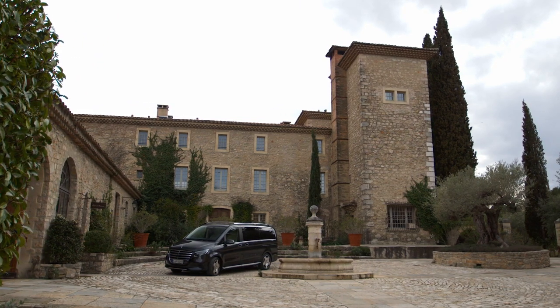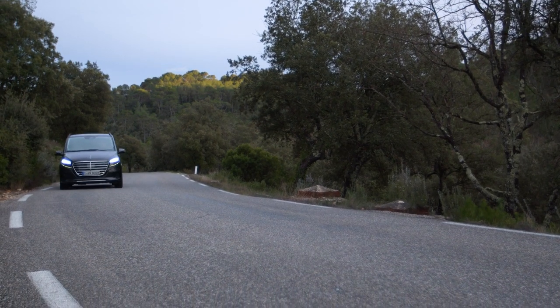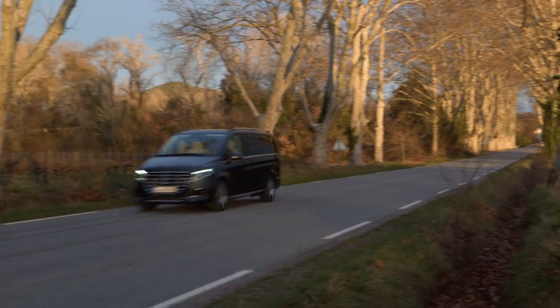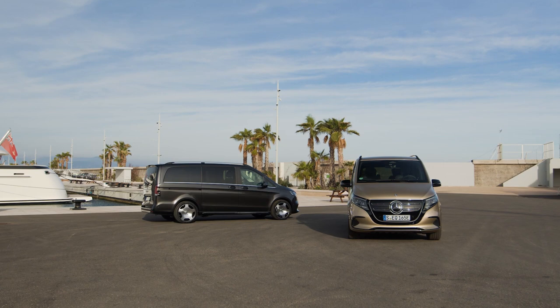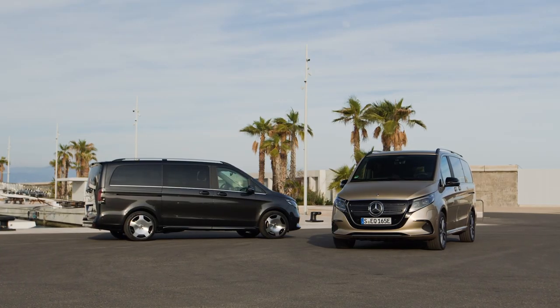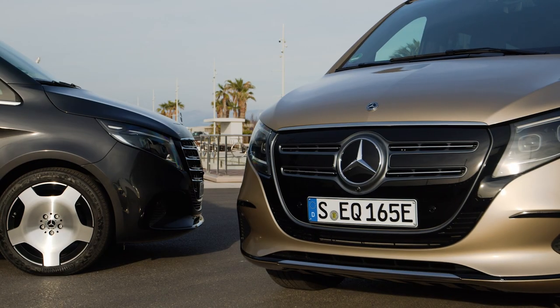In conclusion, the 2024 Mercedes-Benz V-Class is a luxurious and versatile minivan that raises the bar in terms of design, performance, and technology. Whether you're a busy parent looking for a family-friendly vehicle or a business professional in need of a comfortable and stylish transportation solution, the V-Class has you covered. With its impressive features, spacious interior, and advanced safety systems, this minivan is sure to exceed your expectations and make every journey a memorable and enjoyable experience.